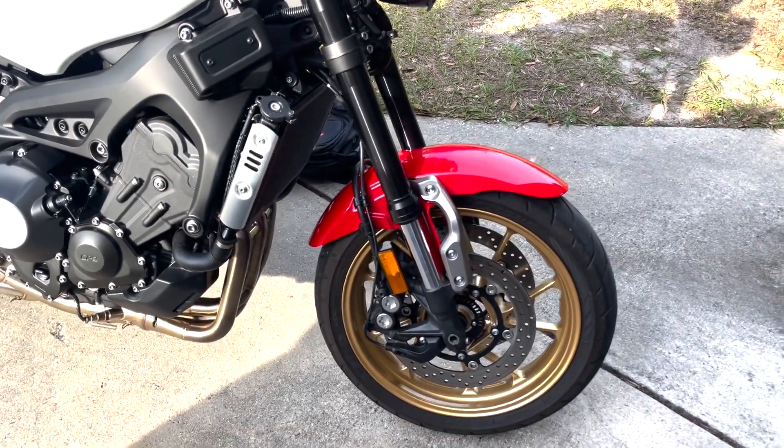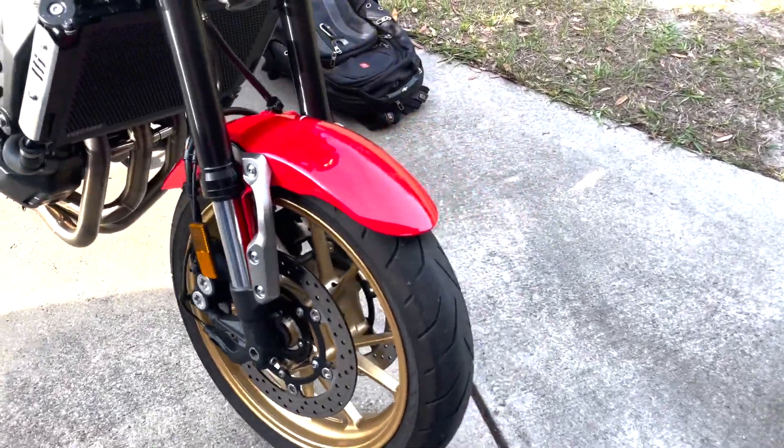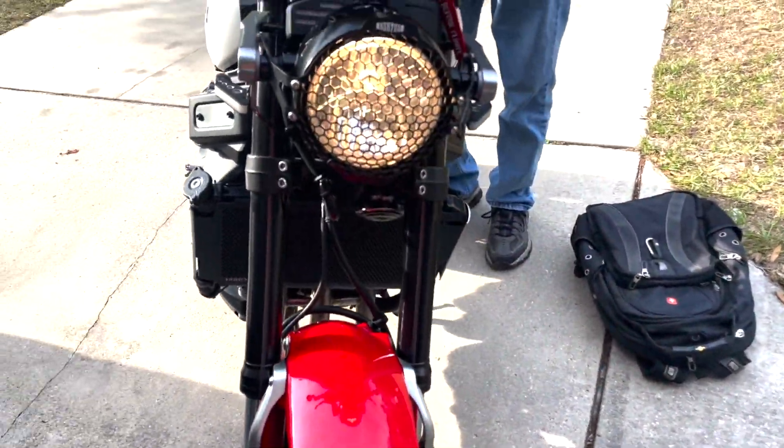So yeah, man — somebody else made me a little more envious, a little jealous. They just come over here and keep showing off these new motorcycles.